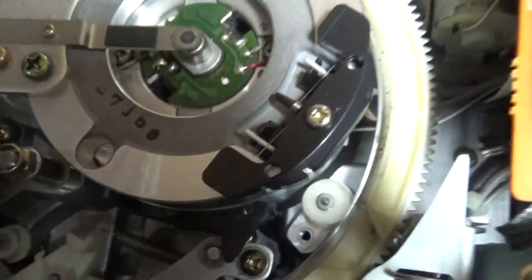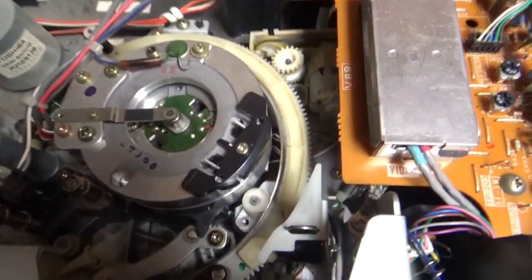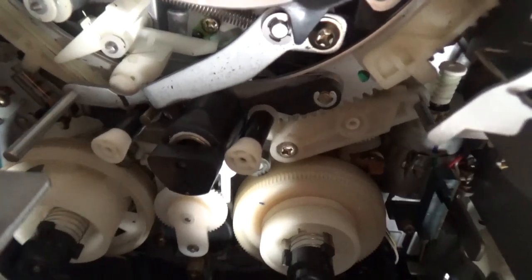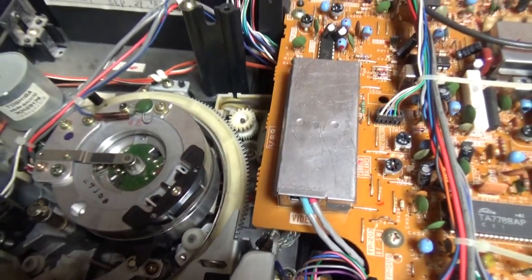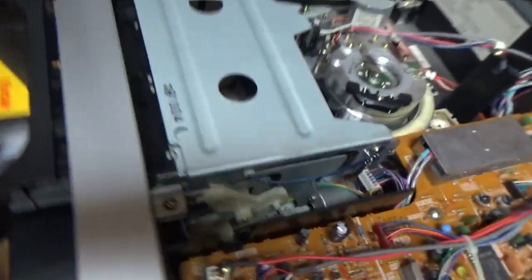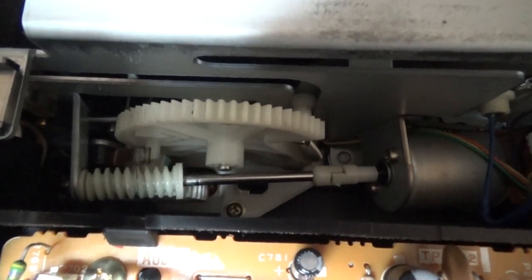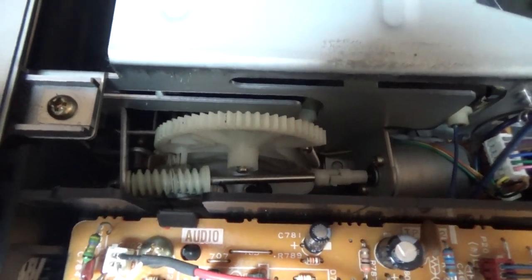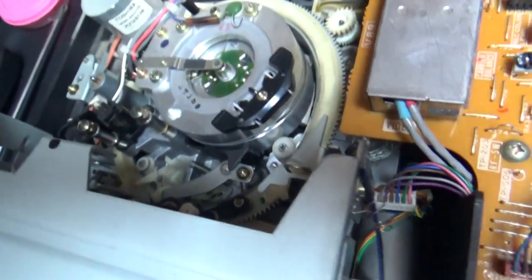Like on most beta VCRs — probably except the Sonys, which use idler gears — the Toshiba and Sanyo use idler tires. This one, just like the Sanyo Sears BetaVision that I have, uses an idler gear for play and a tire for fast forward and rewind. Now I'll close in on this motor. This mechanism is all beauty. Now I'll turn the VCR and show you the tape loading from a different angle — here's the tape loading from the back side.